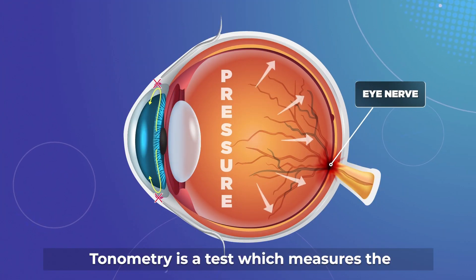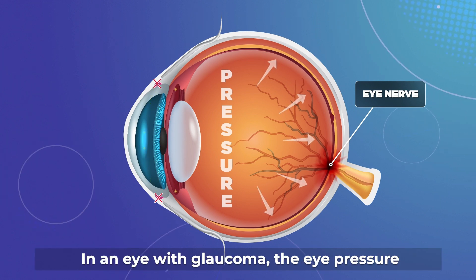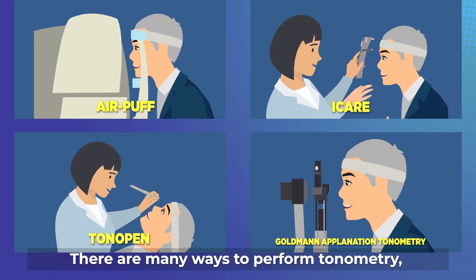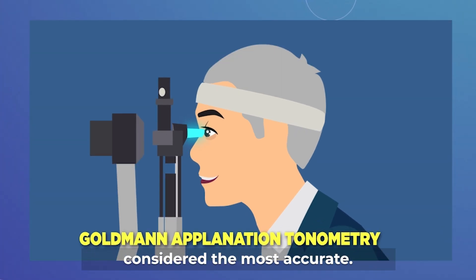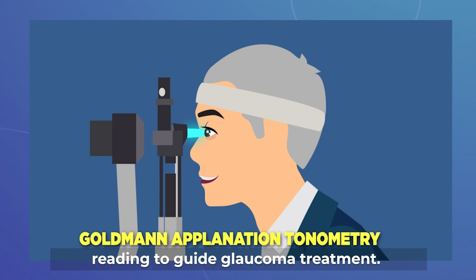Tonometry is a test which measures the pressure in your eye. In an eye with glaucoma, the eye pressure is too high, damaging the eye nerve. There are many ways to perform tonometry, and Goldmann Applanation Tonometry is generally considered the most accurate. It is really important to get an accurate eye pressure reading to guide glaucoma treatments.